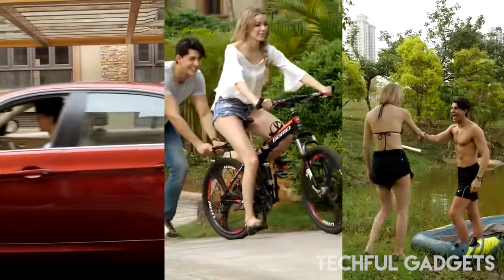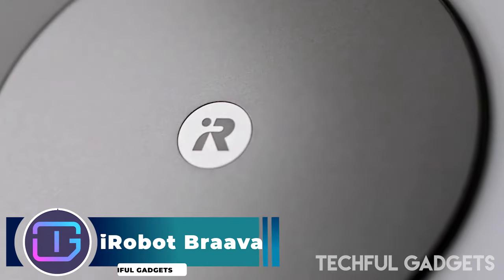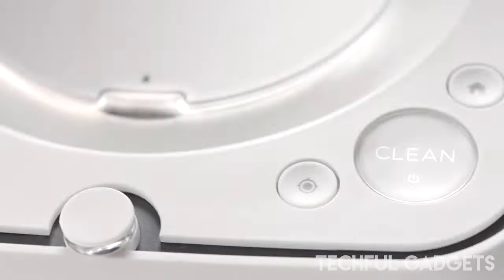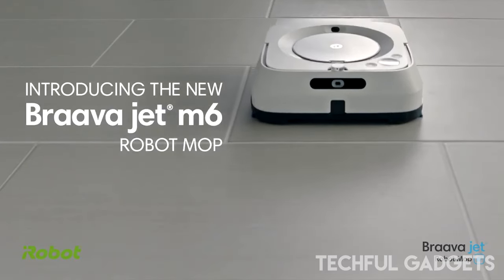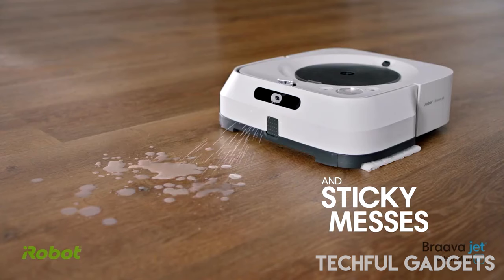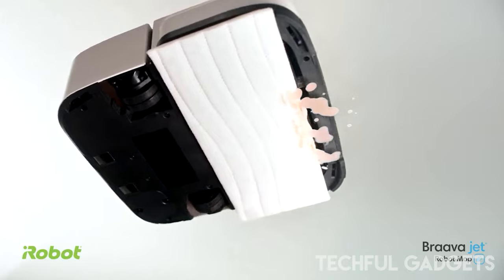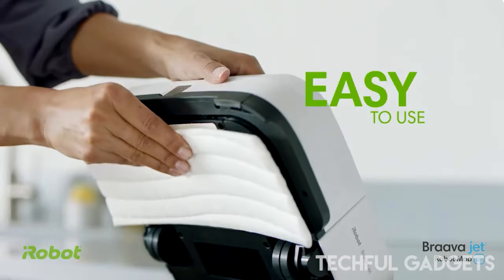Although there are many brands selling cleaning robots today, among the first well-known options was iRobot, popular for its Roomba robot vacuum cleaners. The company has been present in India for a while now with a wide range of robots that includes not only the Roomba series of vacuum cleaning devices but also the more niche Brava series.